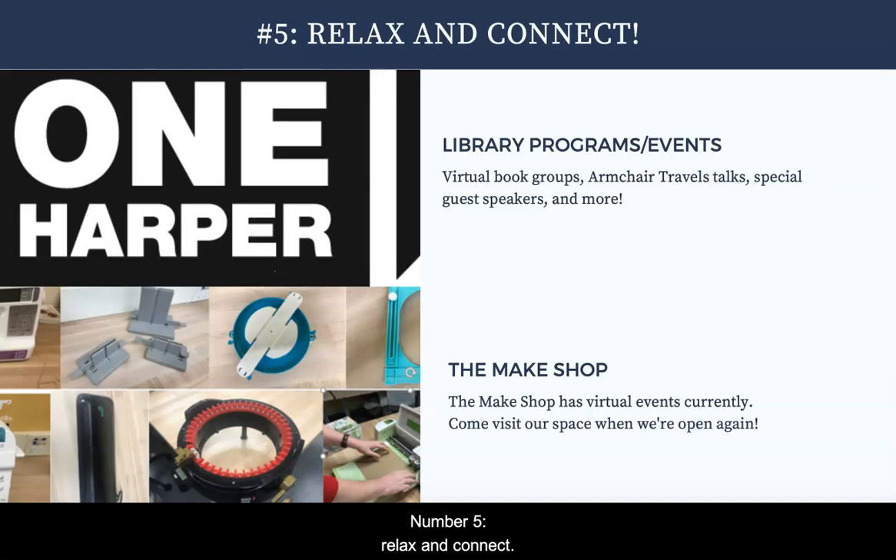Number five: relax and connect. The library offers ways to relax and connect too. Every year we offer programs in person, but right now we're offering everything online. We have things like book groups, a traveler series, guest speakers, and more. We also have the Make Shop, full of tools and technology you can use for school as well as for fun. While you can't visit the Make Shop right now, you can take some of the Make Shop's fun workshops online.